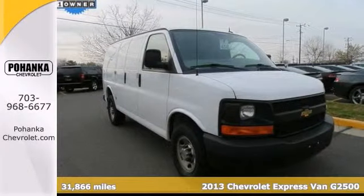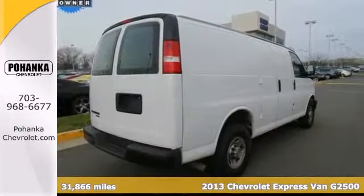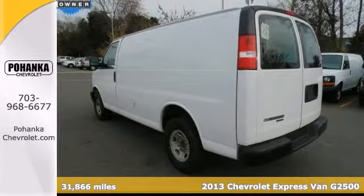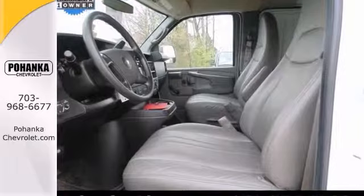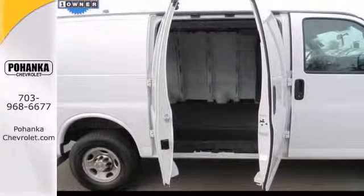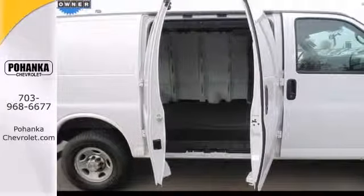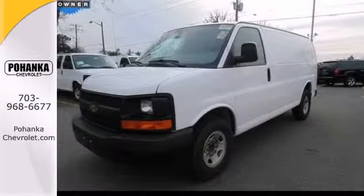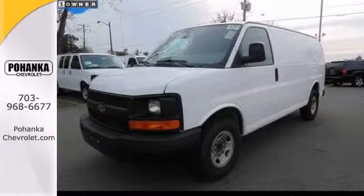If you demand the best things in life, this superb 2013 Chevrolet Express Van G2500 Cargo Van is the one owner vehicle for you. When you say quality, Chevrolet comes immediately to mind, and this van is no exception. It comes with a clean Carfax and offers a lot of room inside. Call for more information and stop in and see it today.